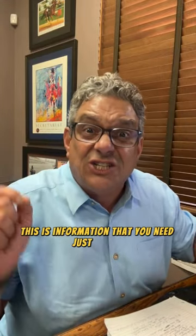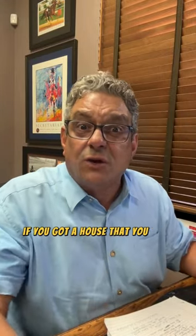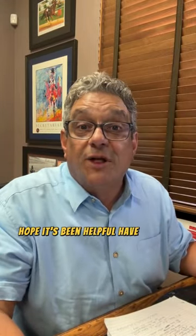Big issue. Hope this has been helpful. Whether you're thinking of selling, buying, or anything else, this is information you need just to live if you own a house. Hope it's been helpful. Have a great day.